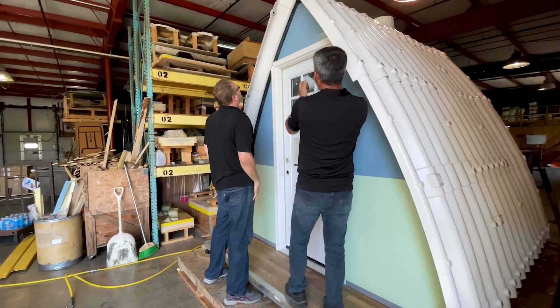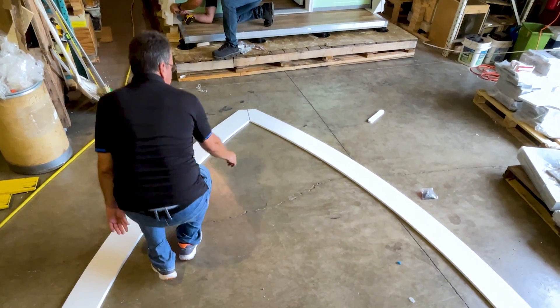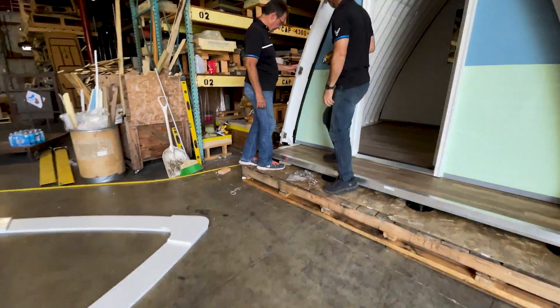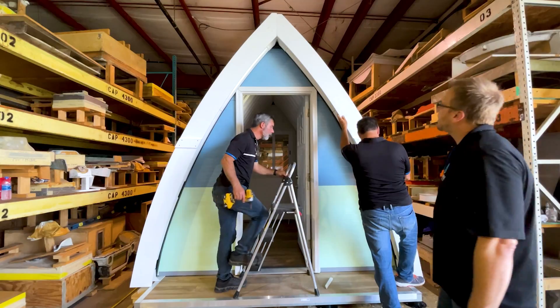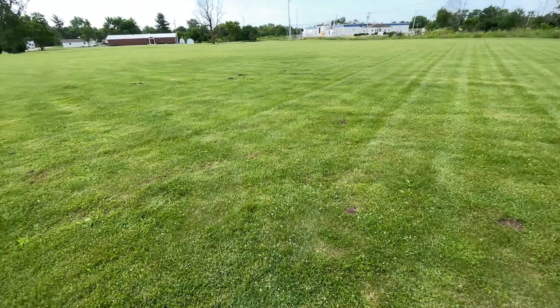After seeing the durability of this final product and just the potential for sheltering the homeless, I started thinking about all the different outlets that this kind of technology could be used for, all the different markets, and it's really limitless. There are so many different ways that this technology could be utilized.